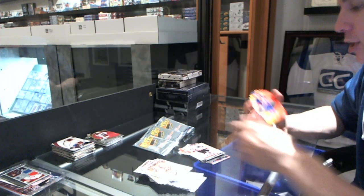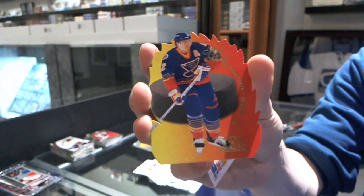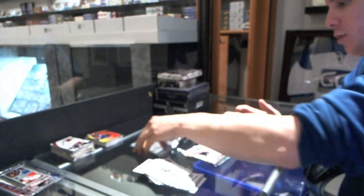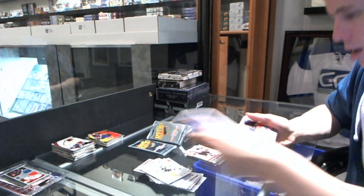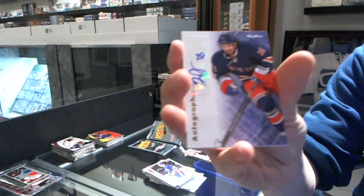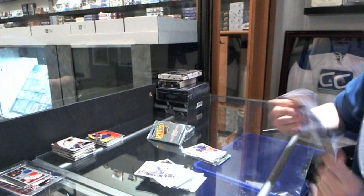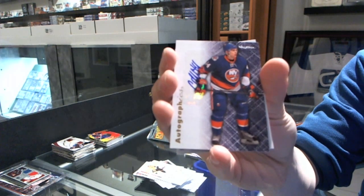We've got a Hot Shot die cut for the St. Louis Blues, Al MacInnis — Hot Shot die cut for the Blues. We've got an R Graphics for the New York Rangers, Ben Ferriero. And an R Graphics for the New York Islanders, Calvin DeHaan.